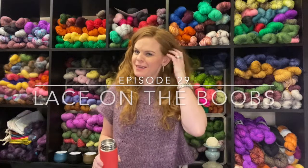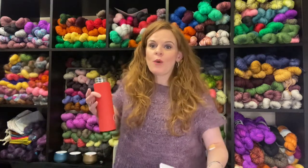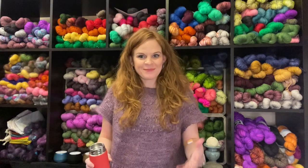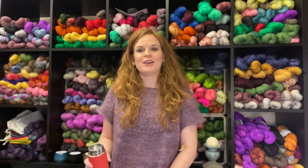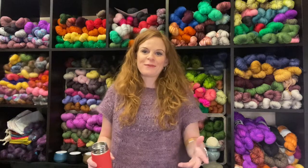Hi and welcome to episode 29 — maybe it's 30. Either way, welcome to M1 Yarns and the Michigan Makers podcast. I'm Jamie, your host. If you're new here, welcome. If you are a returning viewer, subscriber, fan, whatever, welcome back.